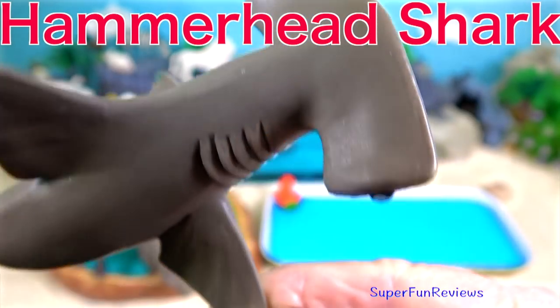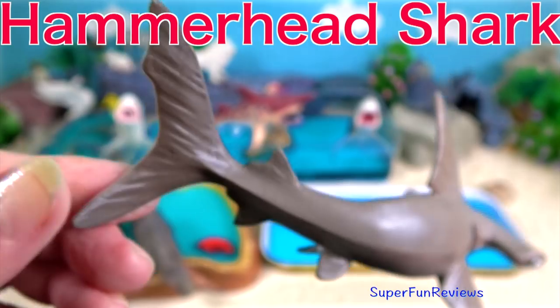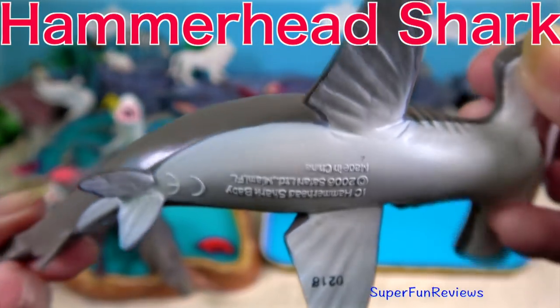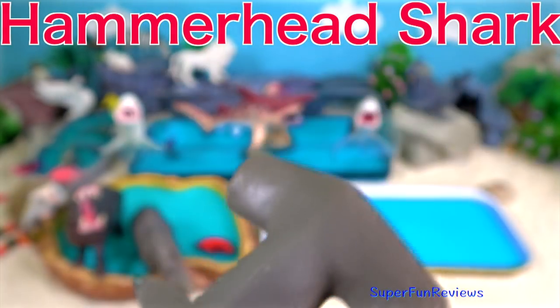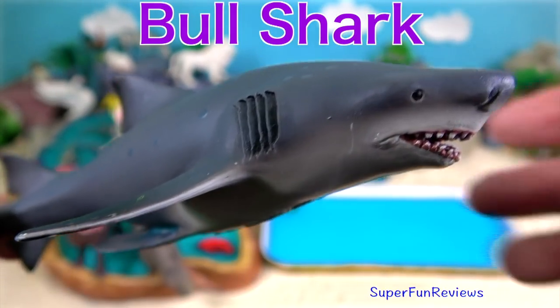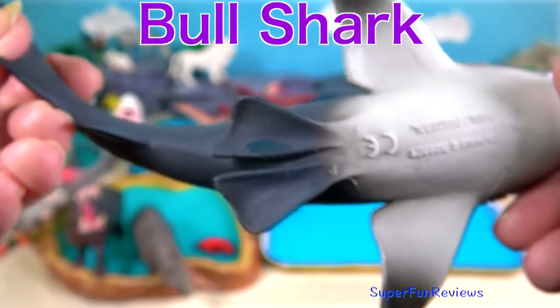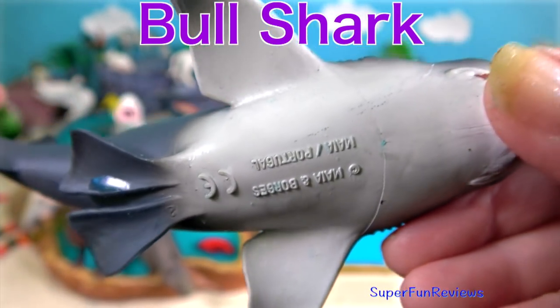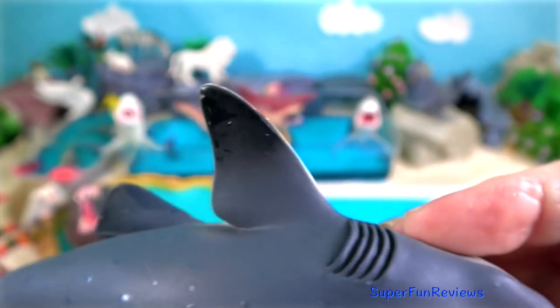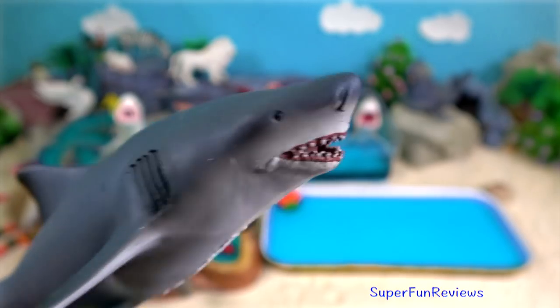Hammerhead shark — the hammer-shaped part of the head is called a cephalofoil. Bull shark — a very dangerous shark. It is known for its aggressive nature. It lives in warm, shallow, brackish and freshwater systems including rivers.